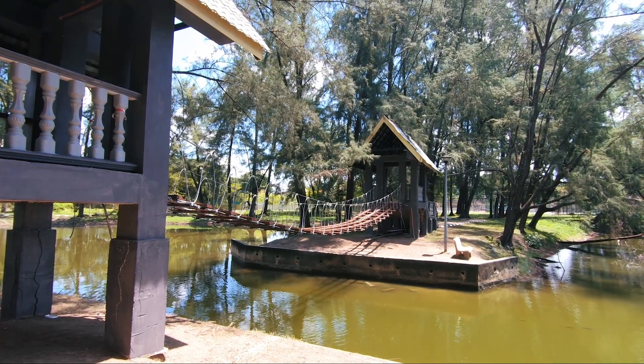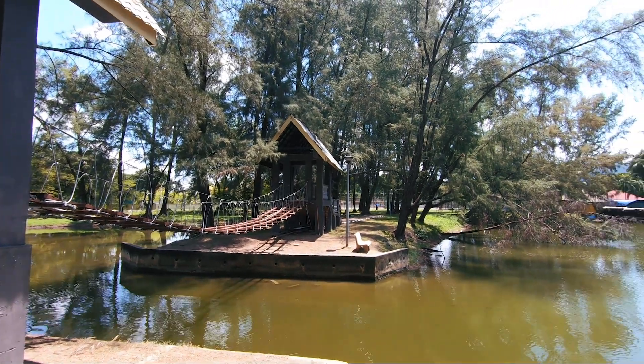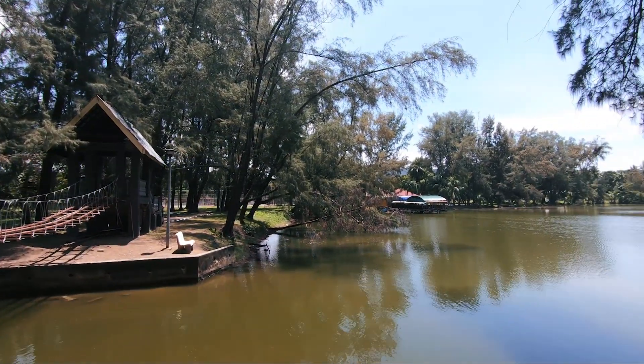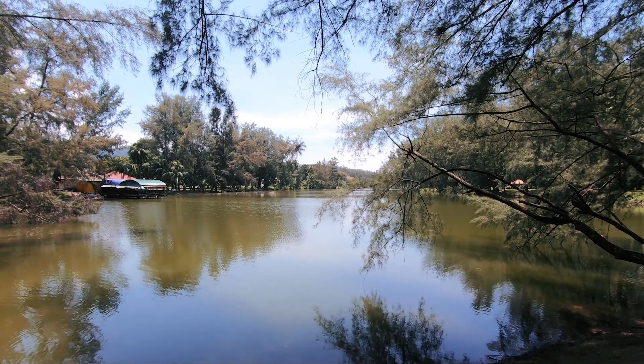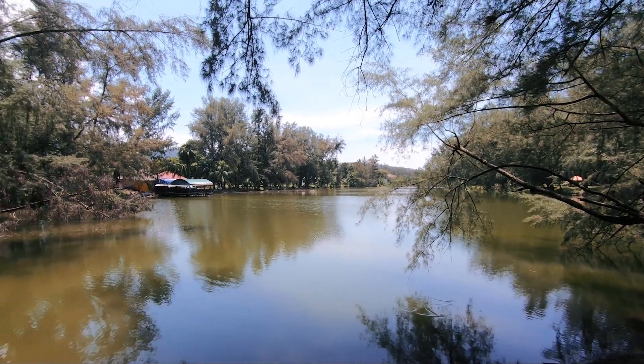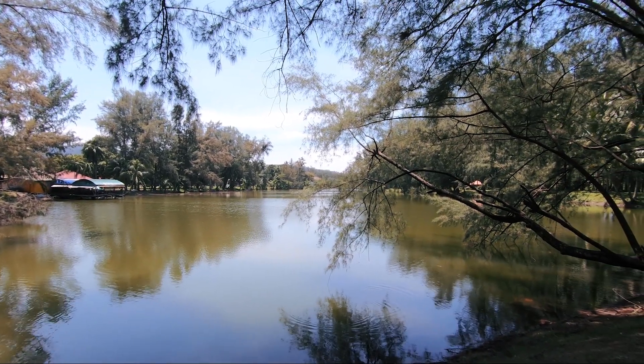Unfortunately this little bridge has been closed off because of Covid, but there's nobody here — it's social distancing at its best. It looks like this lake literally goes all the way to the top here, so I'm going to continue on with this walk.